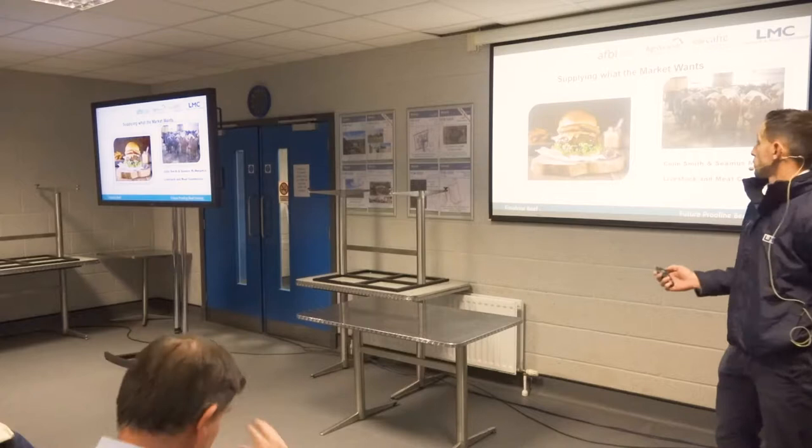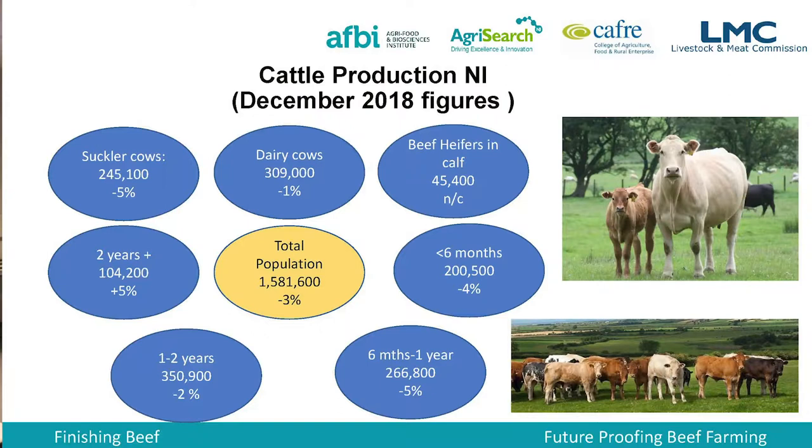Thanks very much, Francis. Can everyone hear me okay? Right, so supply and what the market wants — that's what I've been asked to talk about today. The first thing we'll do is look at the overall cattle herd in Northern Ireland and what way it's going.